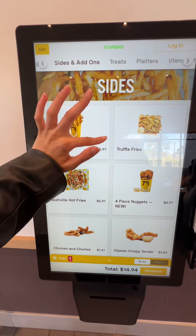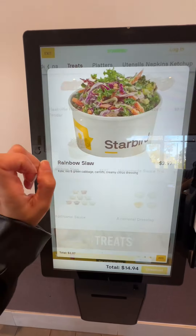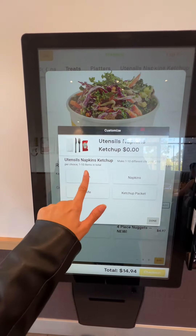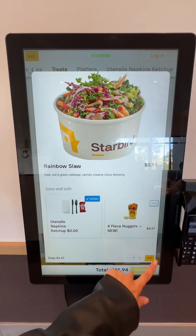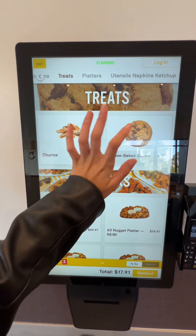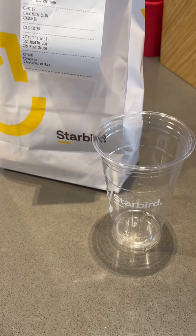Next up we're going to go grab some little sides. I want to add on the rainbow slaw — it is so colorful and so fresh. And we need some utensils and napkins because your girl is messy. Can't forget our cookie and the food came out pretty quick.